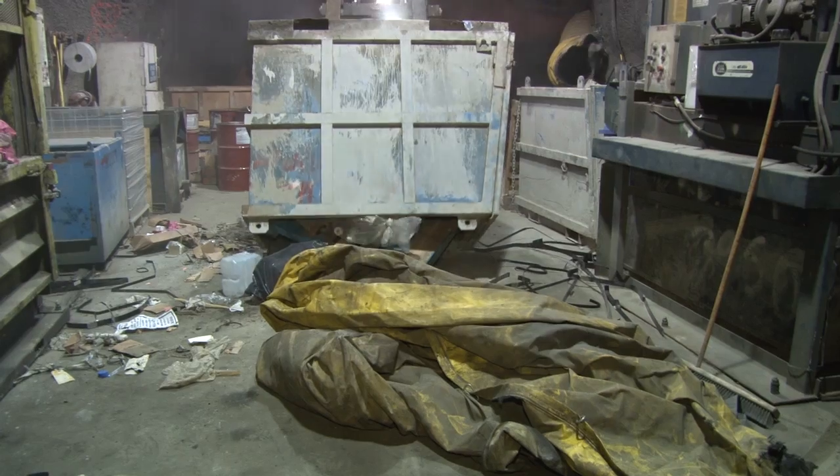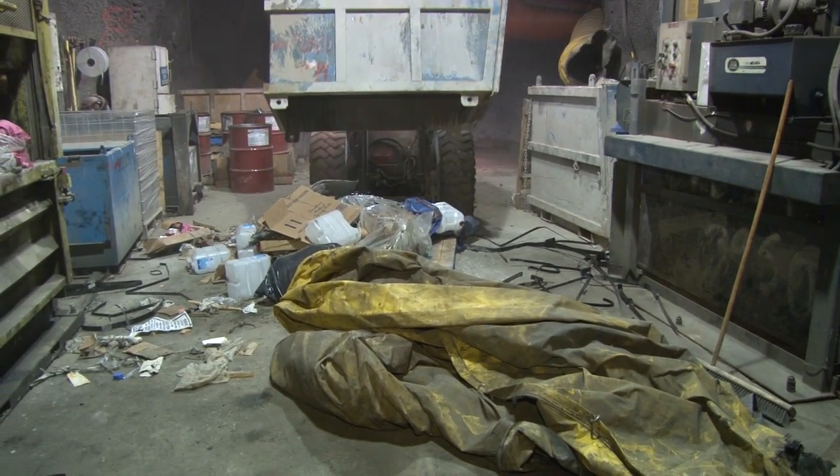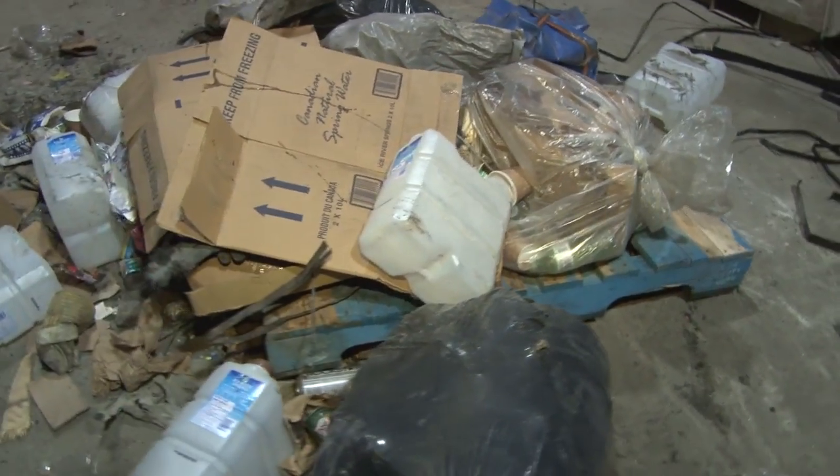Industrial and domestic waste is gathered in bins like this all over the mine and taken to the underground sorting facility. Here the bins are emptied so that they can be properly sorted. Look at all the different types of waste in this pile.